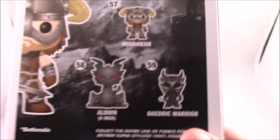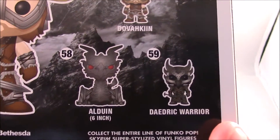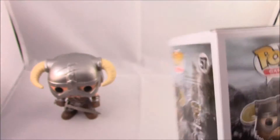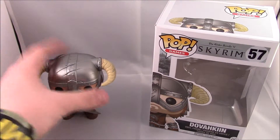So we have number 57, Dovahkiin; number 58, Alduin — the six-inch dragon; and then number 59 is the Daedric Warrior. Now like I said I have all of these guys, which is awesome. I'm really really happy to have these because they aren't long out.